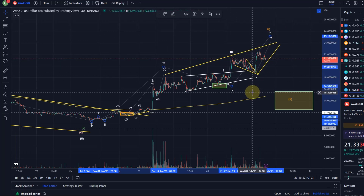Without a break below the wave four low, which is at 1873–1874, I just see continuation to the upside at the moment. The trend is still up — we're making higher highs and higher lows.